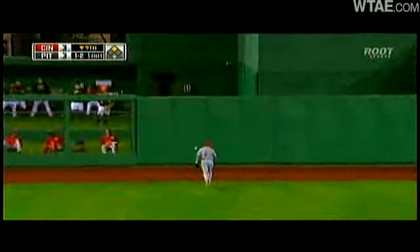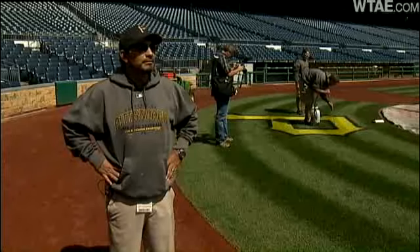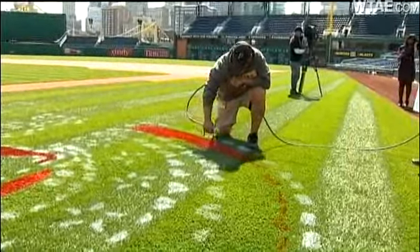Before the first crack of the bat, the infield's got to be just right. Same thing with the mound, and the grass needs to be groomed. Artists manicure that famous field.